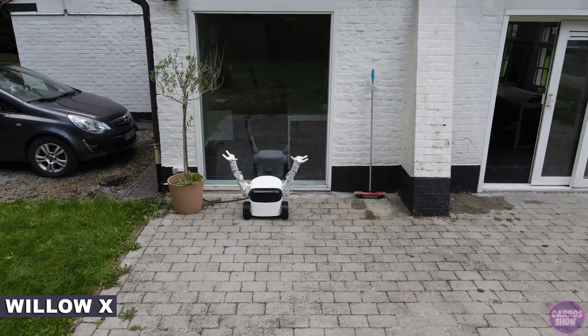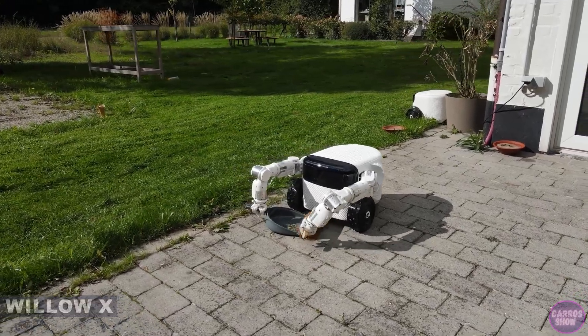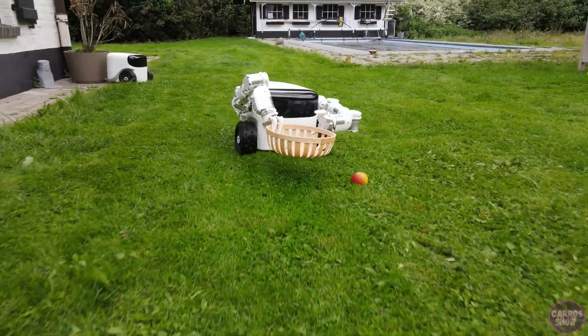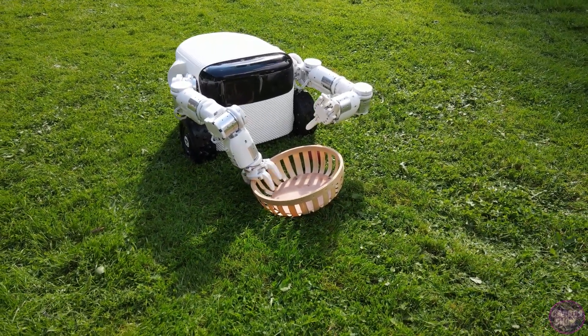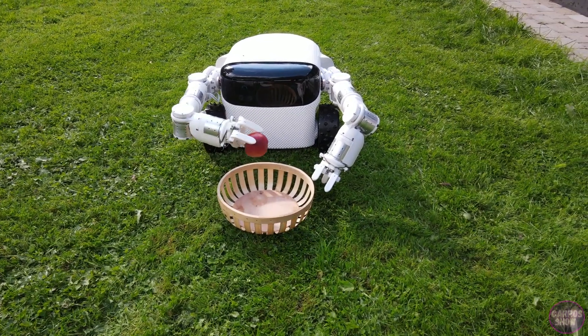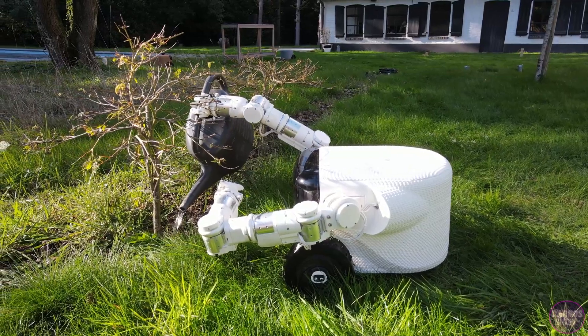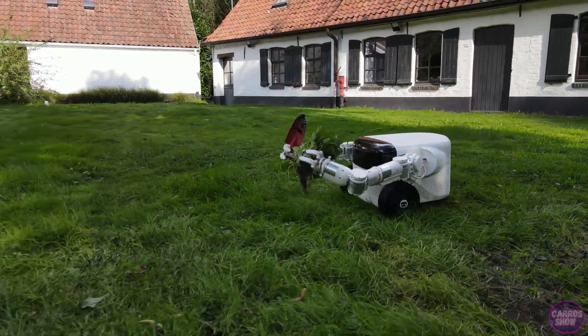Willow X is the ultimate outdoor robot with arms to enable hundreds of tasks. The robot can perform tasks such as mowing the lawn, weeding, and picking fruits and vegetables. The robot concept was first demonstrated in 2021. Willow X has mechanical arms to help it perform a range of jobs, and it can carry items in its body. Another potential application of the device is garbage collection.